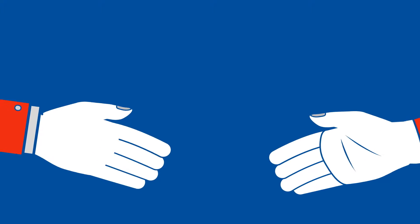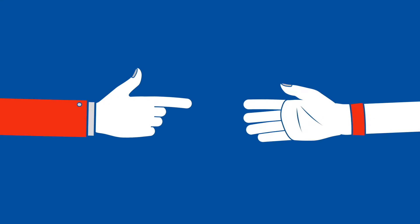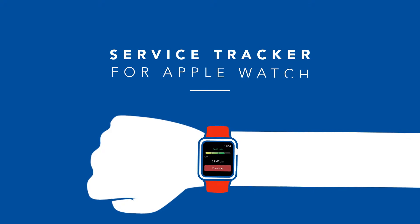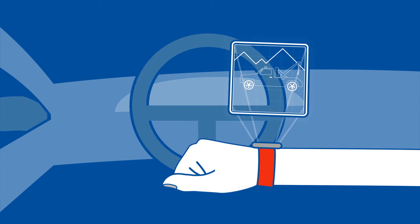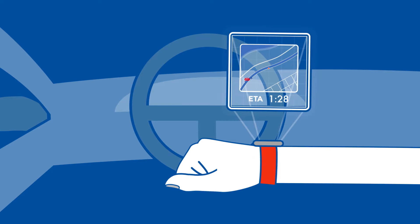What could be easier than having AAA's trusted services at your fingertips? How about right on your wrist? AAA is bringing you easier and more convenient access to roadside assistance with service tracking for Apple Watch. After you make a service call using the AAA iPhone app, you can automatically track the service vehicle to your location on the Apple Watch map display, including an ETA.